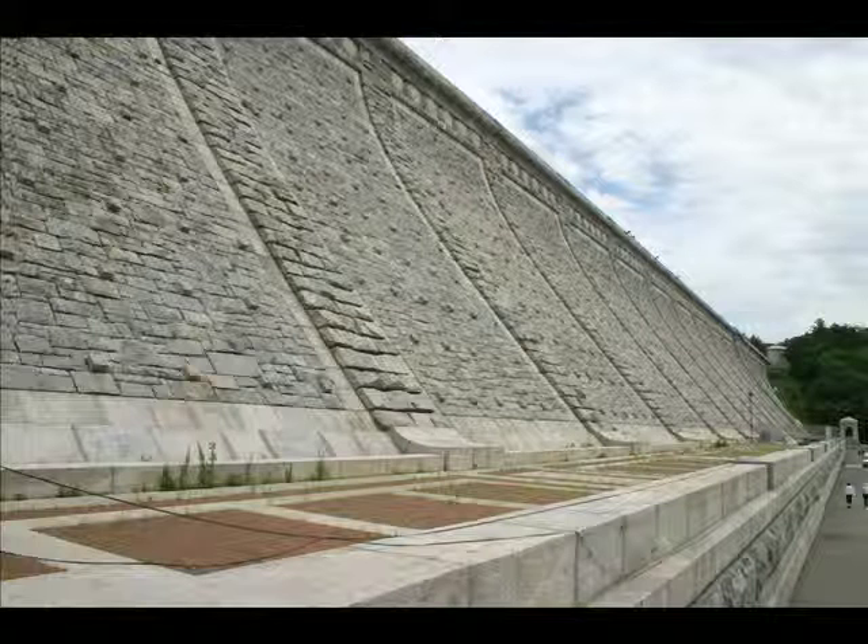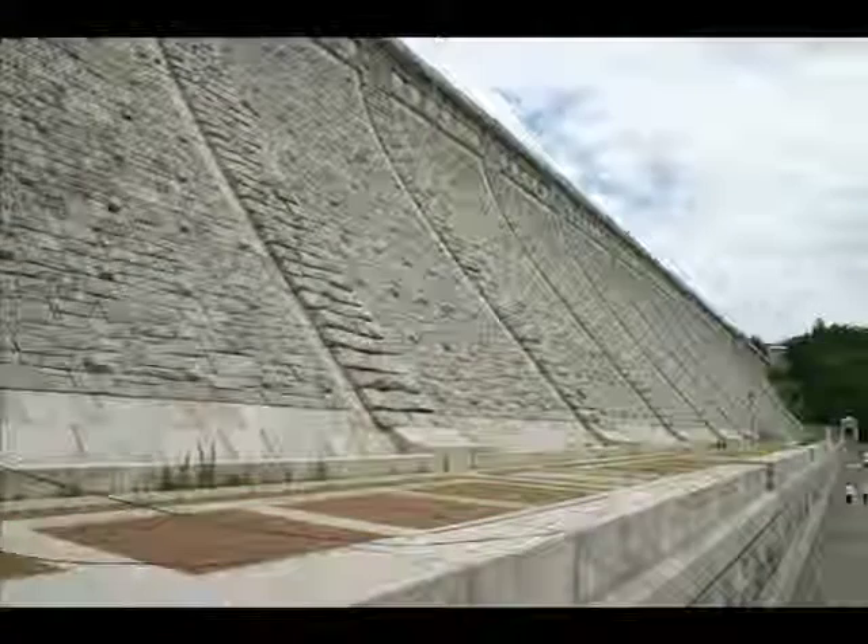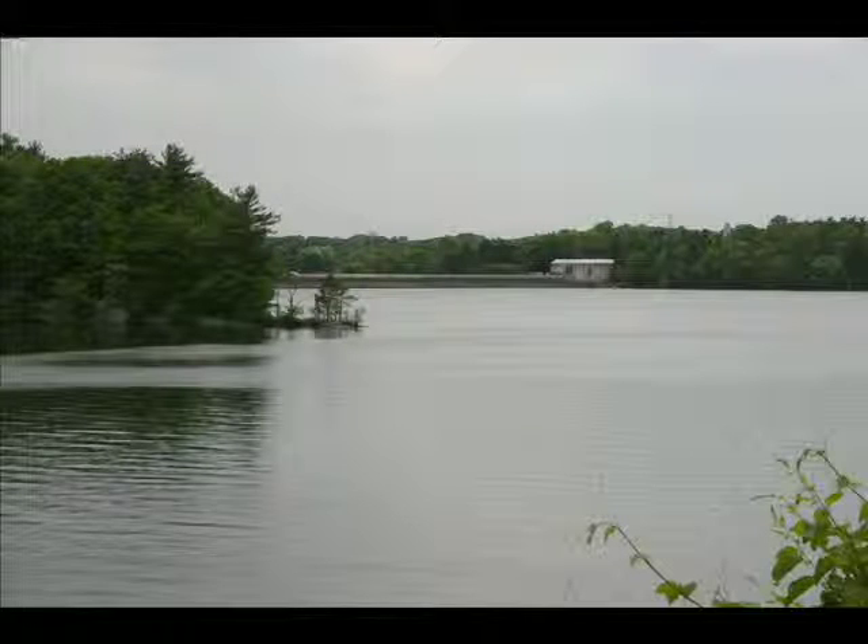Behind you, the mall is home to festivals, antique shows, and concerts. Take a walk or jog through the tree-lined pathways, stop and picnic at a bench, or strap on your inline skates and experience all that the Kensico Dam Plaza has to offer.